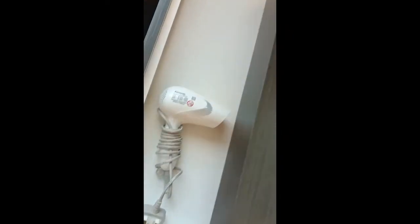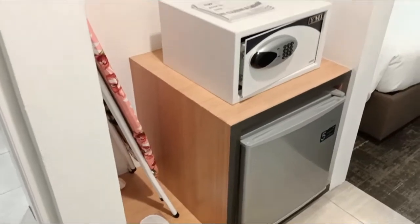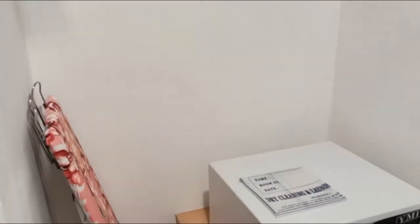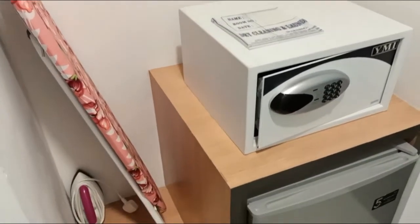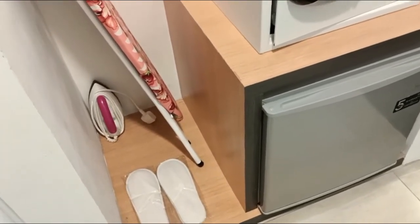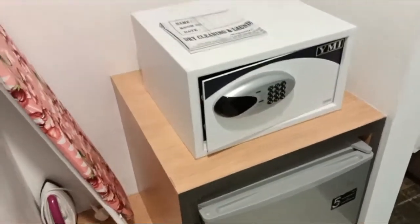Let's see if there's anything inside this drawer — a hair dryer, okay. And I really like this open cupboard. It saves space and you don't get that bulky feeling of a cupboard with doors taking up room. You have an ironing board, slippers, a safe box, and a fridge — very convenient.